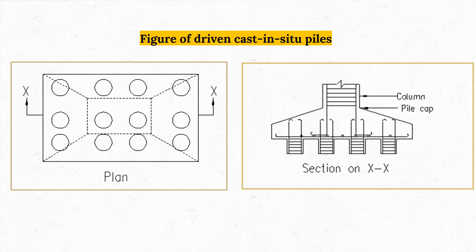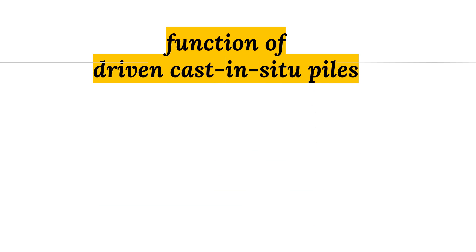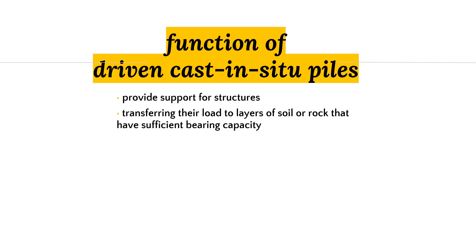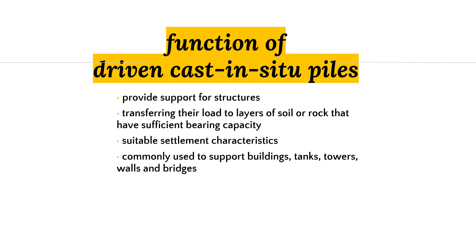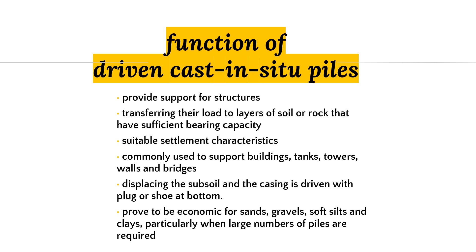A Driven Cast In-Situ Pile provides support for structures by transferring their loads to layers of soil or rock that have sufficient bearing capacity. It has suitable settlement characteristics and is commonly used to support buildings, tanks, towers, walls, and bridges. The pile displaces the subsoil and the casing is driven with plugs or shoes at the bottom. It can prove to be economical for sands, gravels, soft silts, and clays, particularly when a large number of piles are required. For a small number of piles, on-site costs can prove expensive.